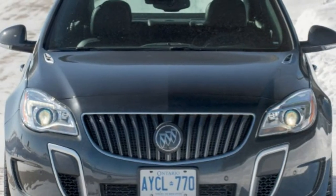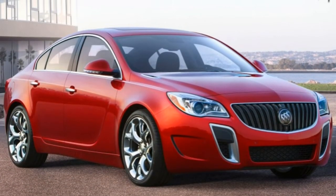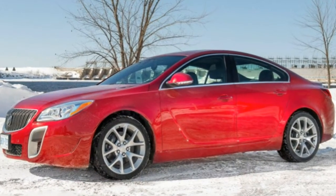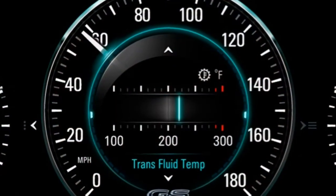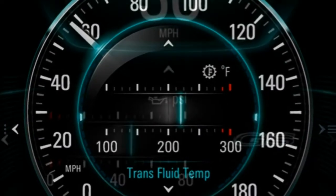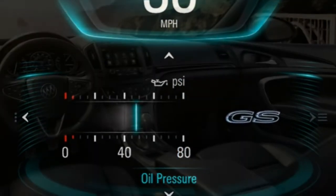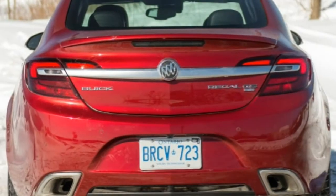Pros: generous list of standard features, cabin stays quiet at highway speeds, optional turbocharged engine delivers strong acceleration, available with all-wheel drive for extra wet weather traction. Cons: lackluster acceleration from base engine, mediocre fuel economy with either engine, interior quality falls short of what you get from rival luxury sedans, backseat isn't very accommodating.